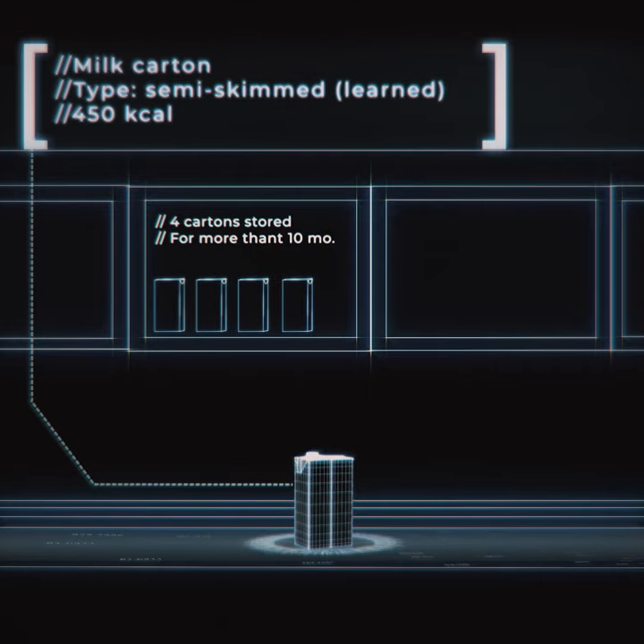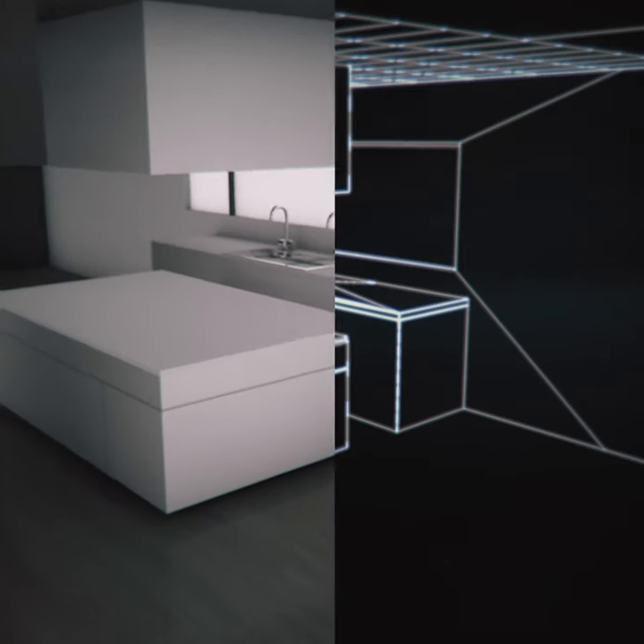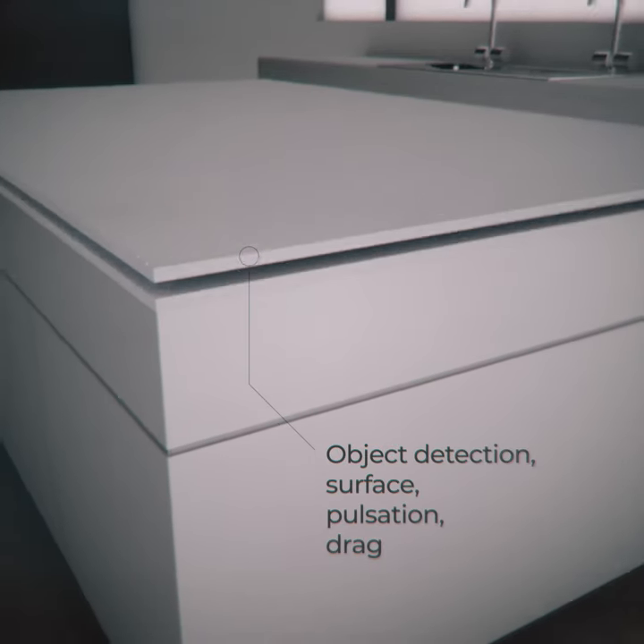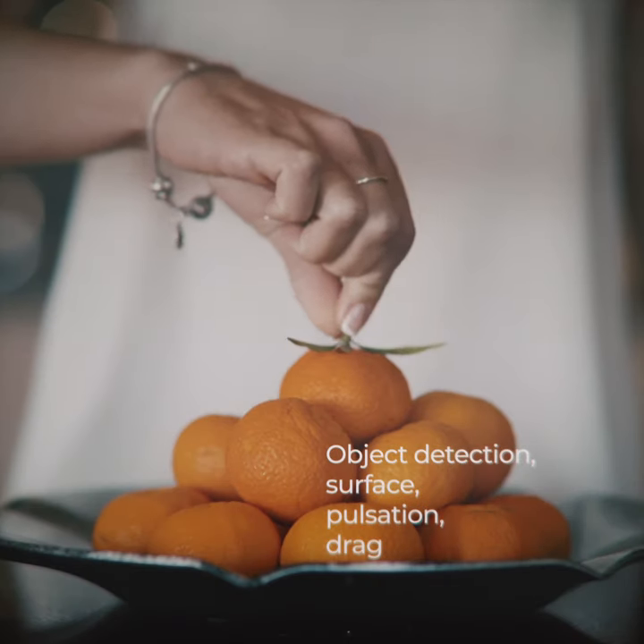By simply placing your food on the intelligent surface, an invisible grid is able to identify them from a catalogue of products, while more importantly, the system learns from a minimum of information thanks to the power of artificial intelligence.